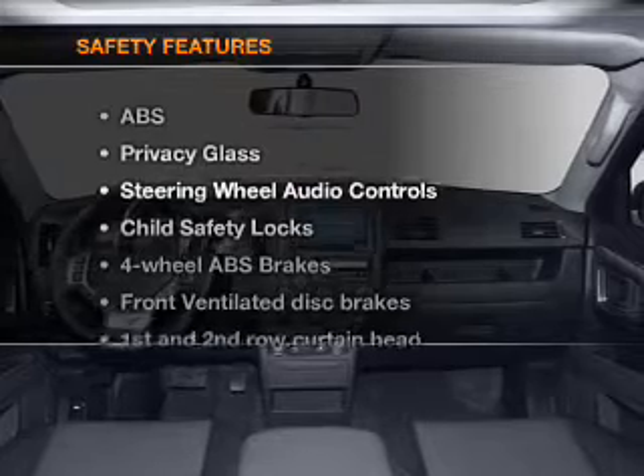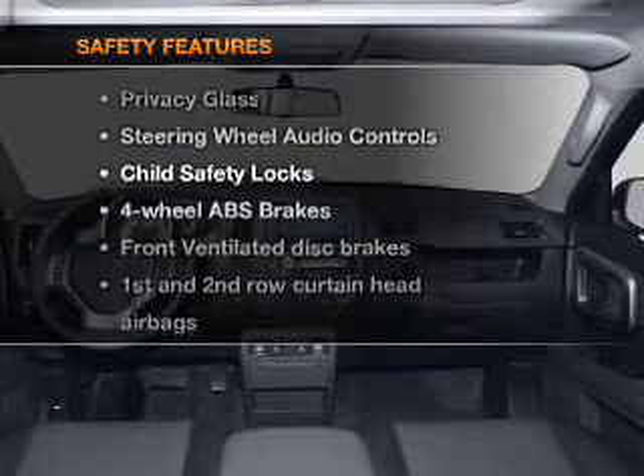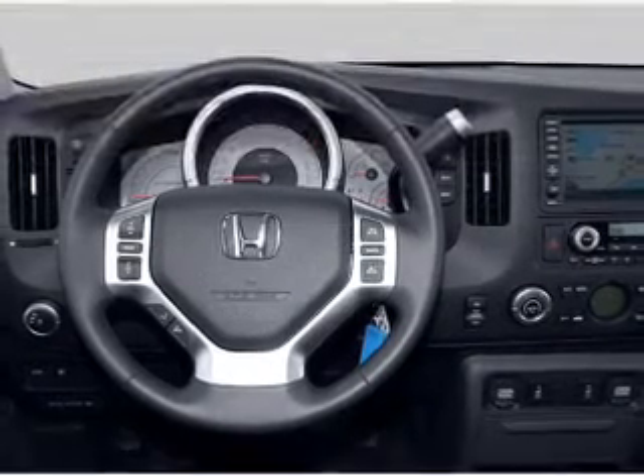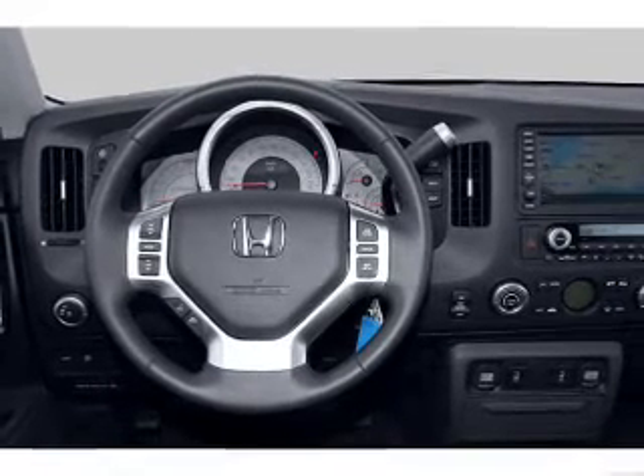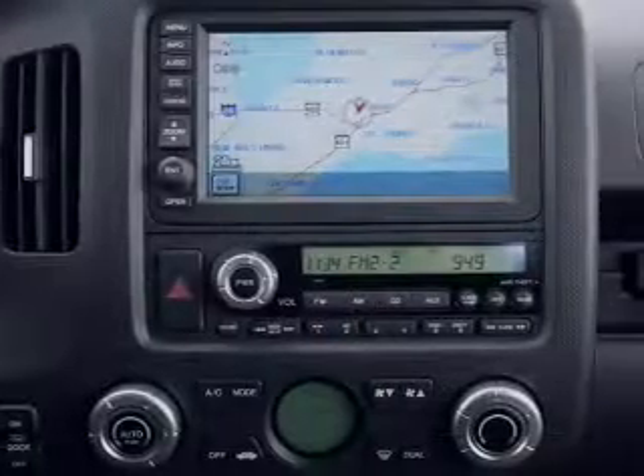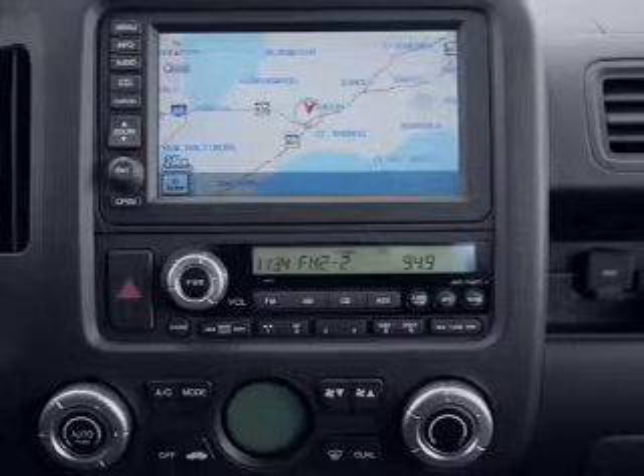If safety is a high priority, rest assured knowing that these top safety components are included: front ventilated disc brakes, curtain head airbags, passenger airbags, side airbag, traction control, stability control, and low tire pressure monitor.